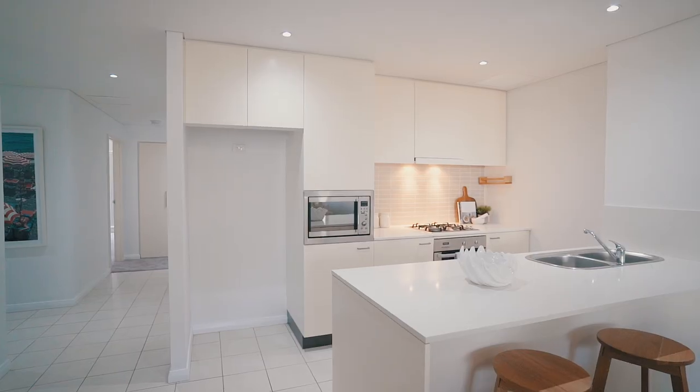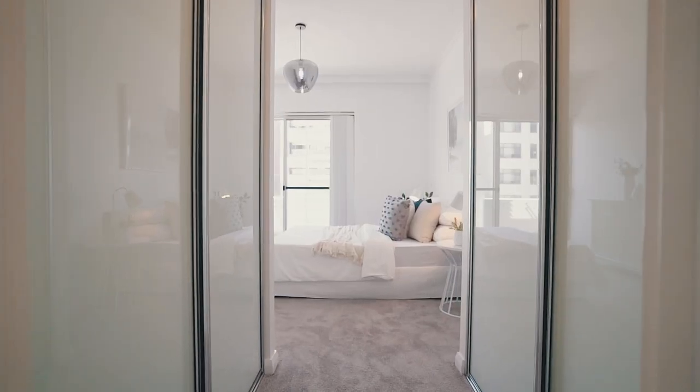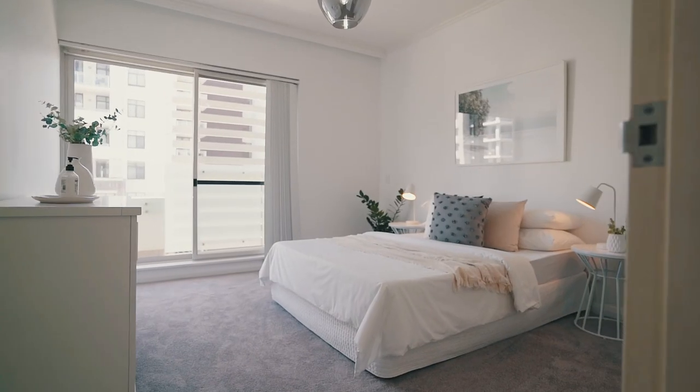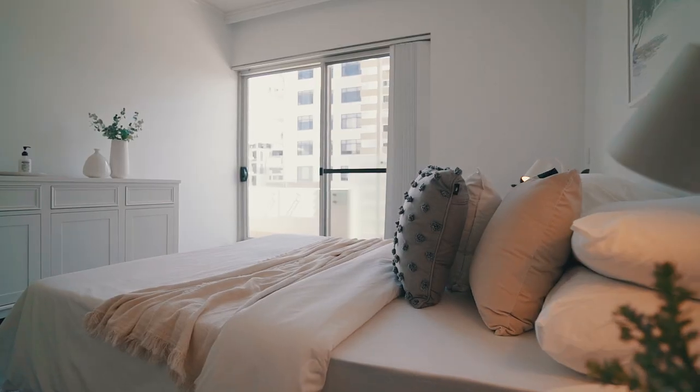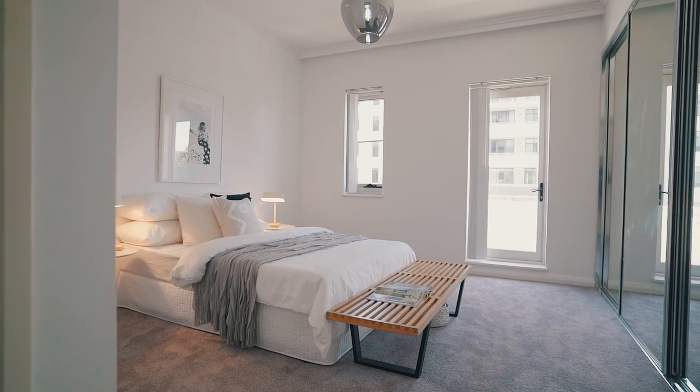For the growing family, this layout is well thought out as the bedroom zones are separately positioned, privately away from the kitchen and entertaining areas. Both rooms have their own balcony and a design that promotes great cross breezes.